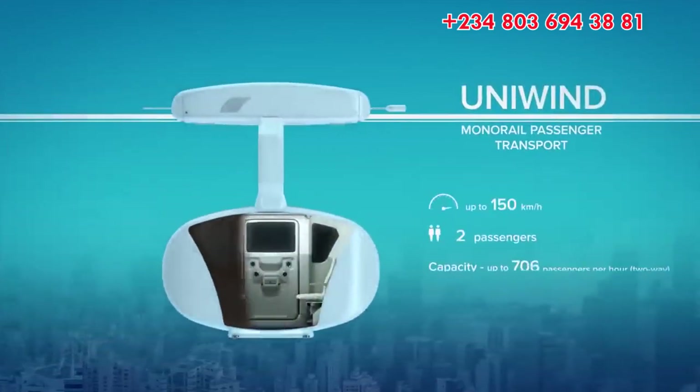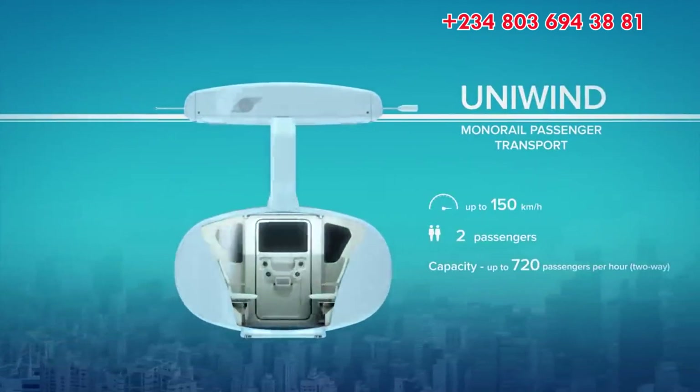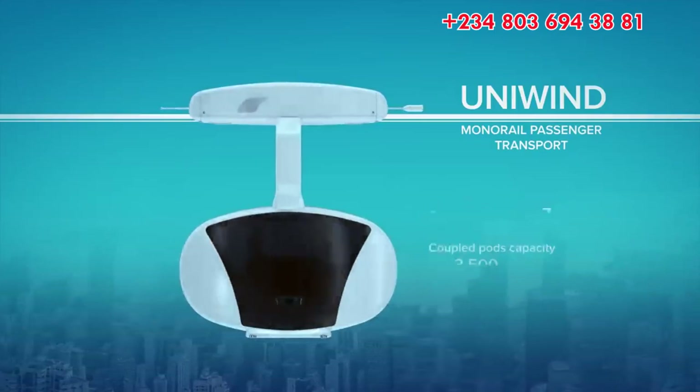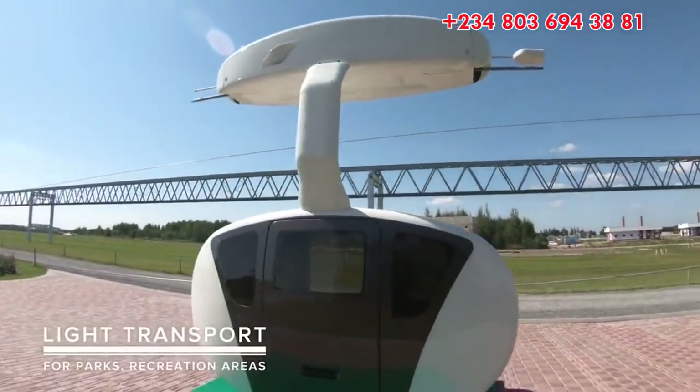Uniwind, a vehicle with two seats. It is driven with a traction electric drive, which is powered from a contact network or onboard energy storage unit. Maximum speed is 100 km per hour.